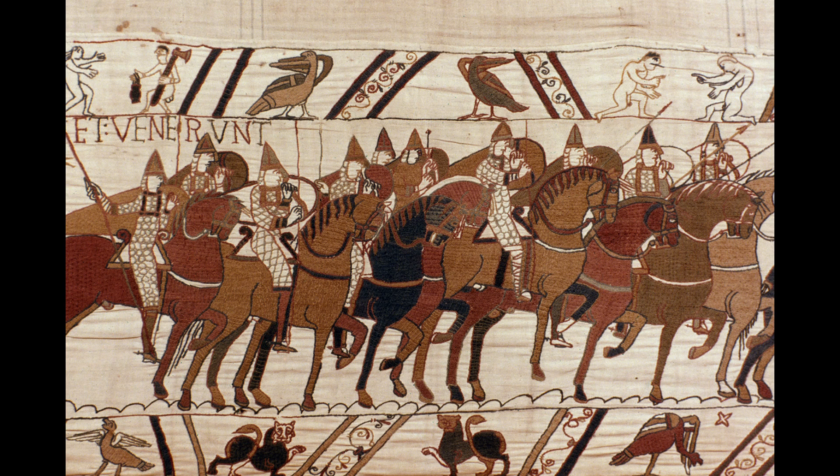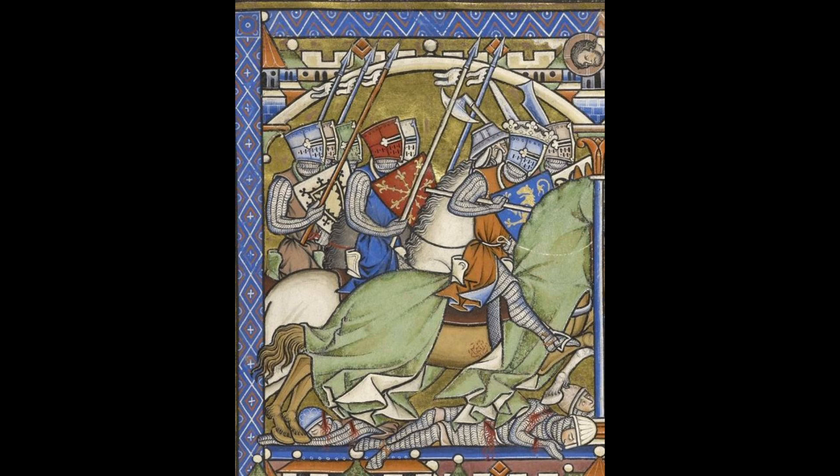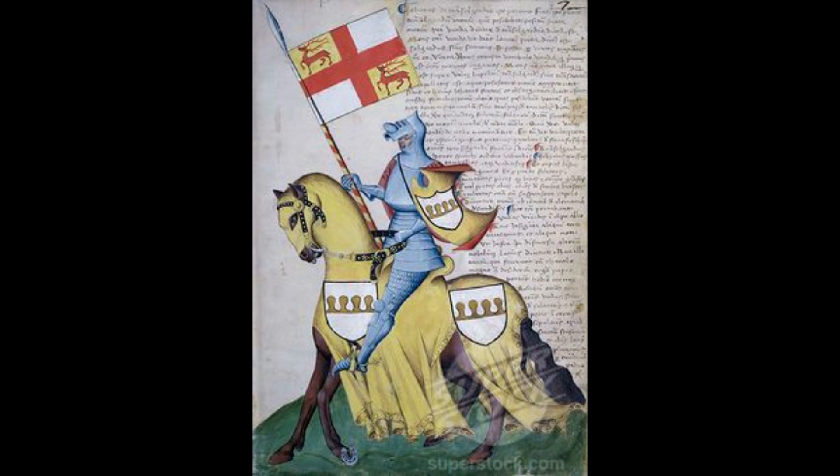The weapons knights chose were dictated to a large extent by the fact that they rode horses and wore armor of various kinds. In the earlier periods, armor consisted of mail shirts — commonly known as chain mail — and helmets of various kinds. Over time, this was supplemented by gambesons, a padded armor underneath the mail, making it even more effective, and eventually plates were added, leading to the plate harness we see arising in the 14th century.